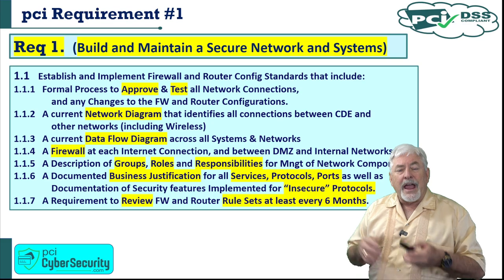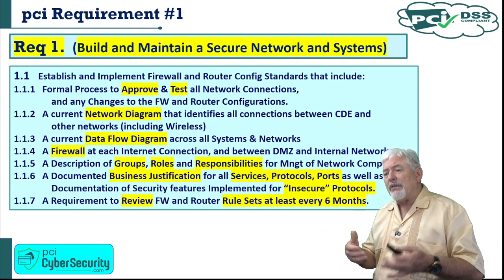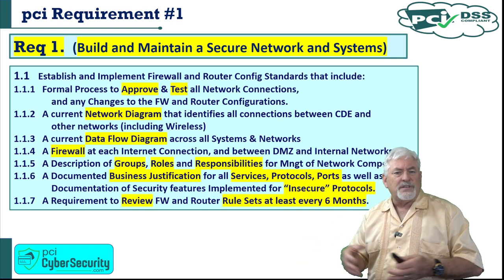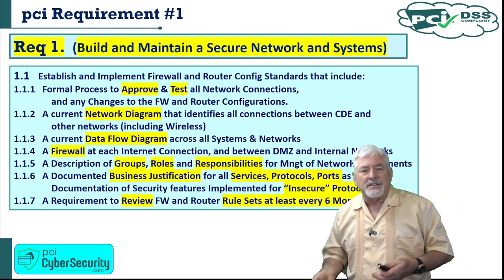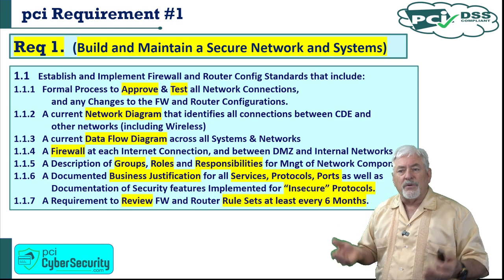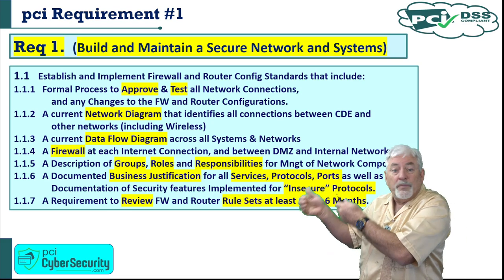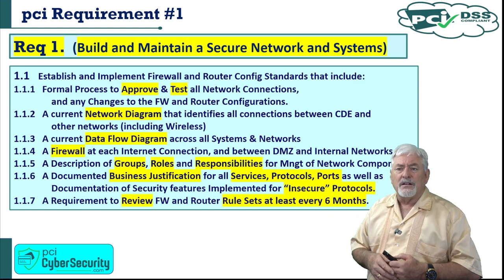1.1.7 requires a review of firewall and router rule sets at least every six months. For example, a department that was using a specific port for old software may later upgrade to a new system and no longer need that port open. Unless you review rule sets every six months, you might leave a port open that provides a vulnerability. Old software that's no longer patched is a vulnerability — so review and remove what's no longer necessary.